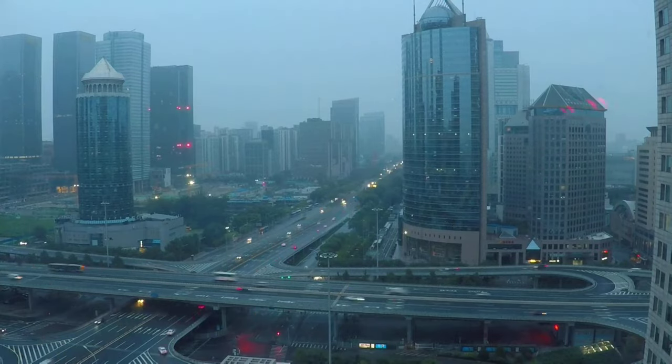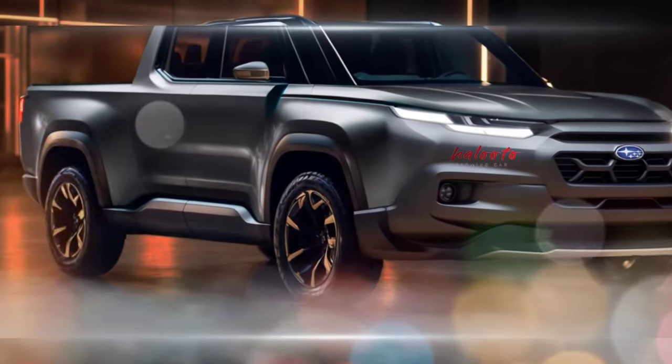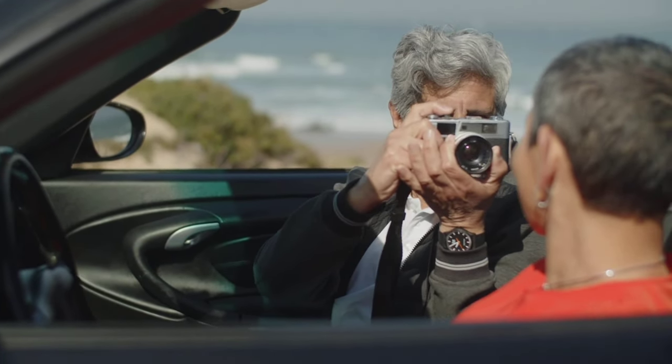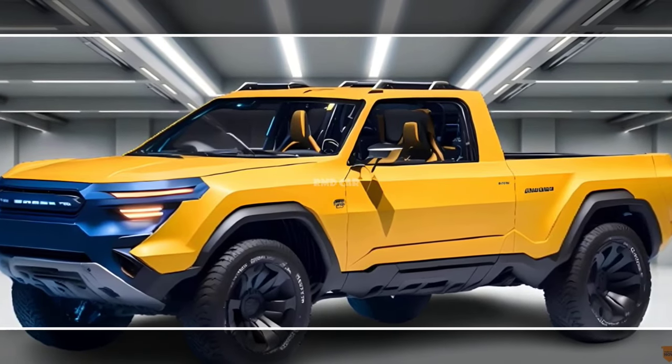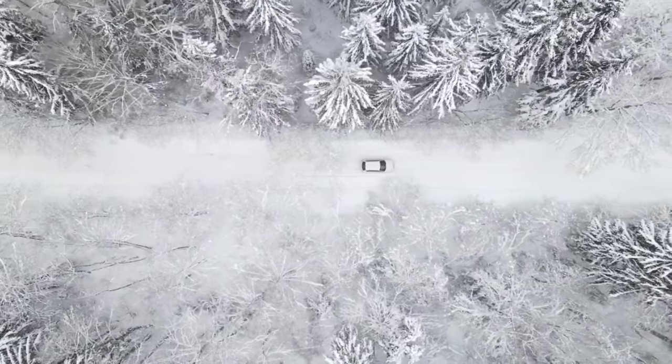Rugged and functional design: like its predecessor, the 2025 Brat is expected to have a tall ride height, short overhangs, and a long bed. It will likely have black cladding and body color inlays on the front, and dynamically narrow DRLs and an intercooler scoop on the hood.